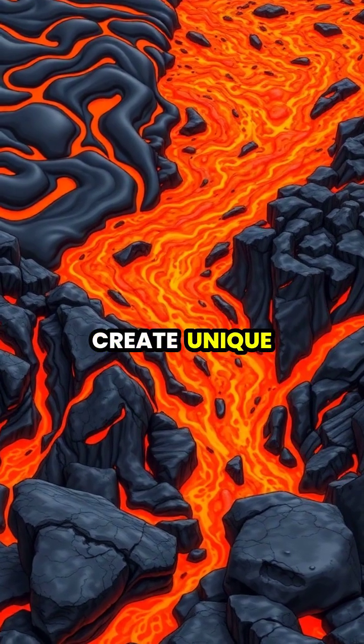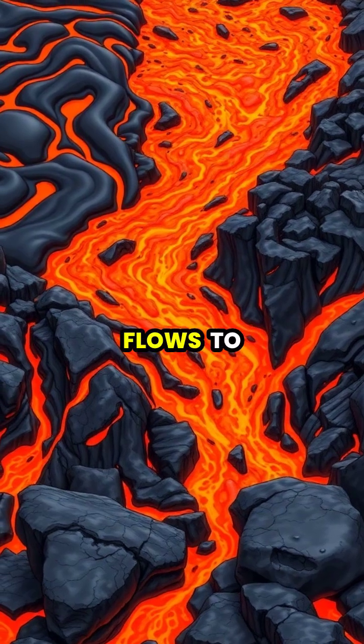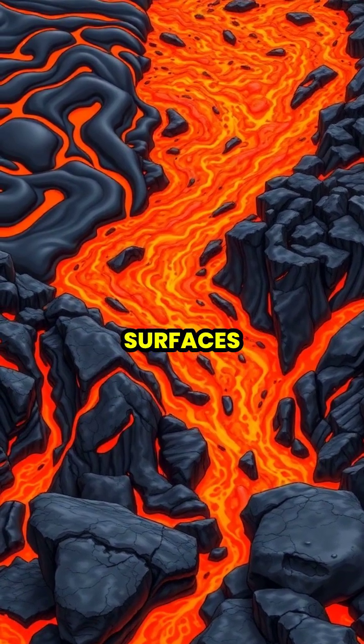Different types of lava create unique formations as they cool, from smooth river-like flows to jagged, rocky surfaces.